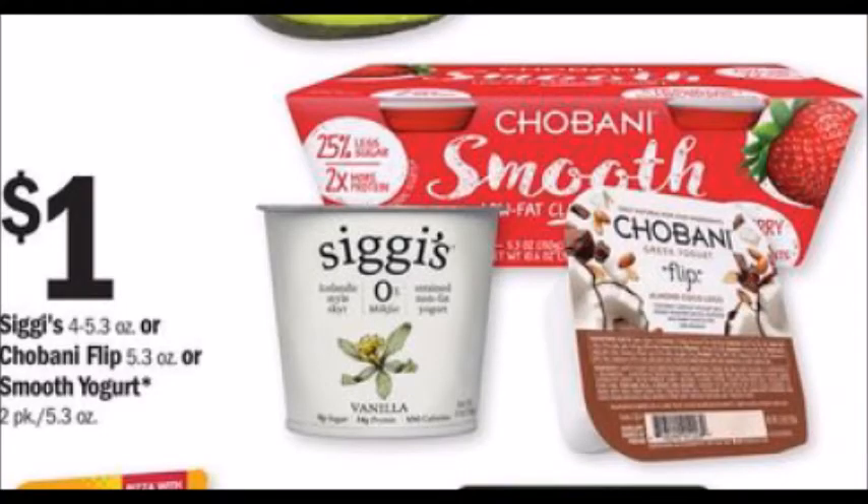The Chobani Yogurts are a dollar, and we got a one dollar off of two coupon in the 1/7 Smart Source. So that would bring it down to a dollar for two of them — not a bad deal on those.